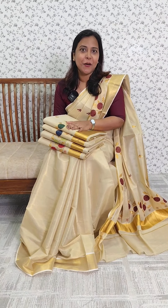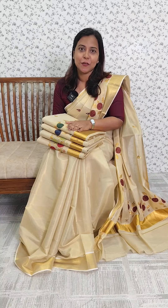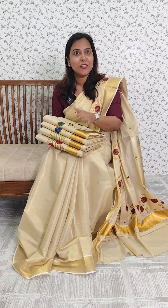In this video, we have a collection of Kerala Cotton Tissue Embroidery Sarees. The rate is Rs. 1250. We have different shades.